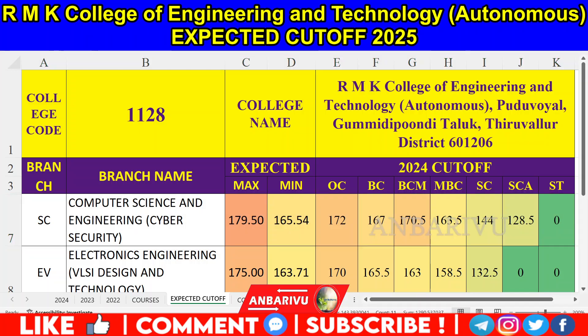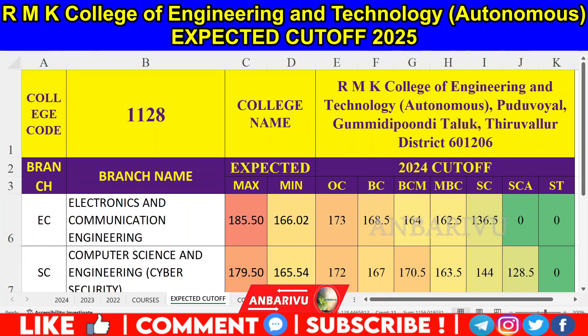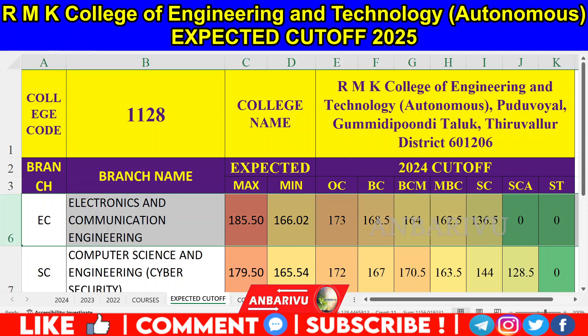For Computer Science Engineering with Cyber Security, in 2022 there are 60 seats. OC is 172, BCM is 167, BC is 170.5, MBC is 163.5, SC is 144, SCA is 128.5. This year the figures are: OC 178.5 and 185.6, BCM 166.6, BC 165.5, MBC 163.5, SC 162.5, and SCA 136.5. In this version we have 185 and 166.